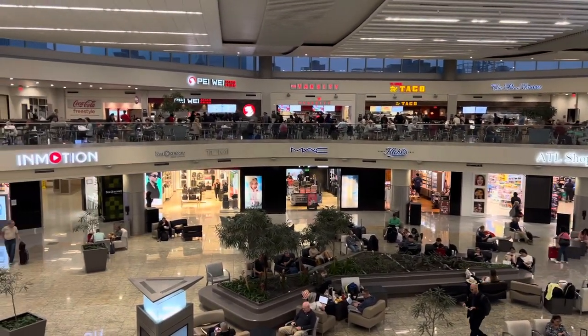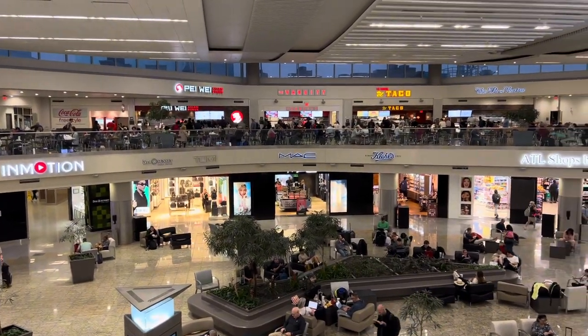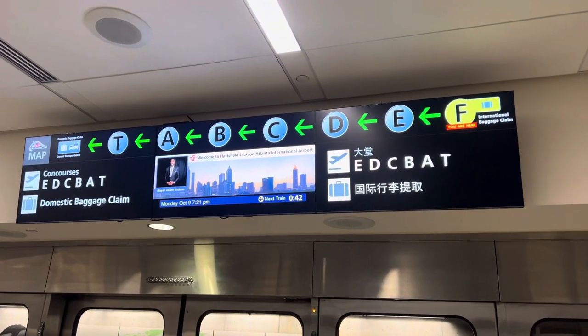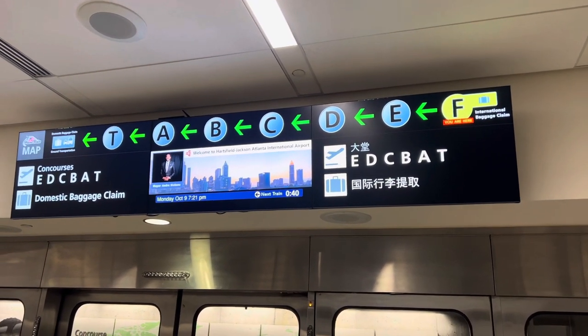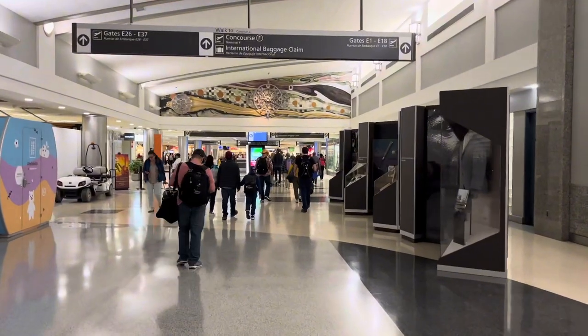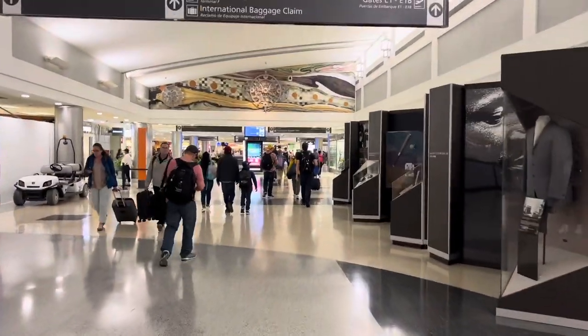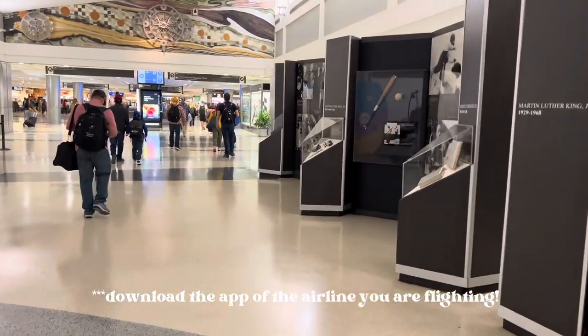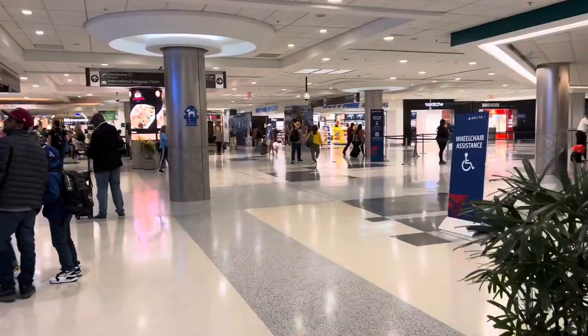After me and my sister checked out of the lounge, we actually found out that our gate was changed to another terminal, so we had to get on the tram to go to a different gate. That actually worked out better because we were able to visit the lounge in the International Terminal. So always download the Delta app so that way in case there are any changes, you will be the first to be updated.